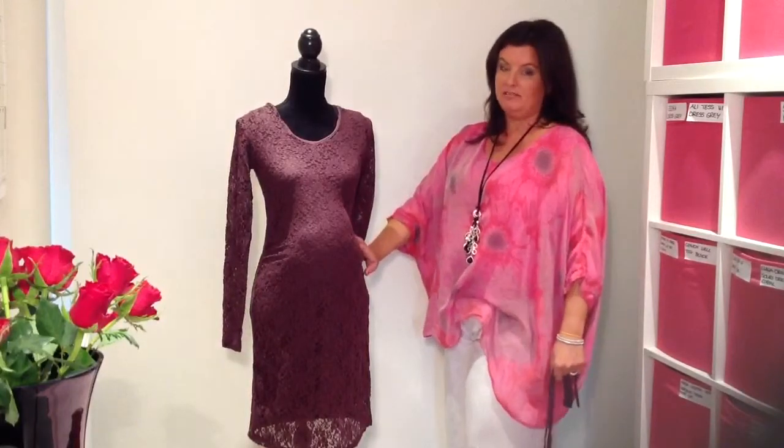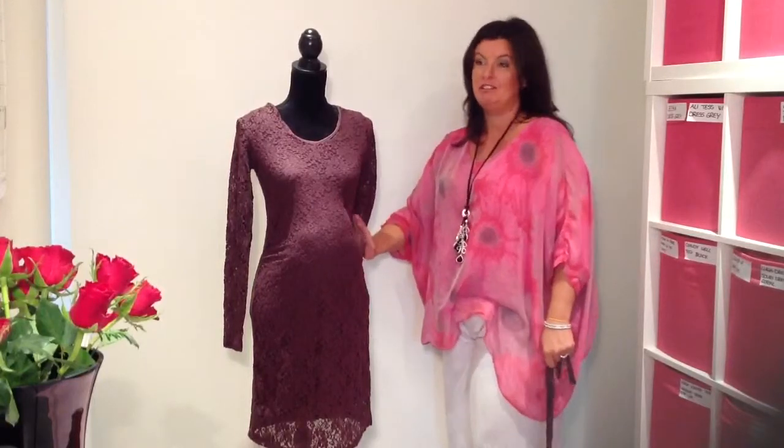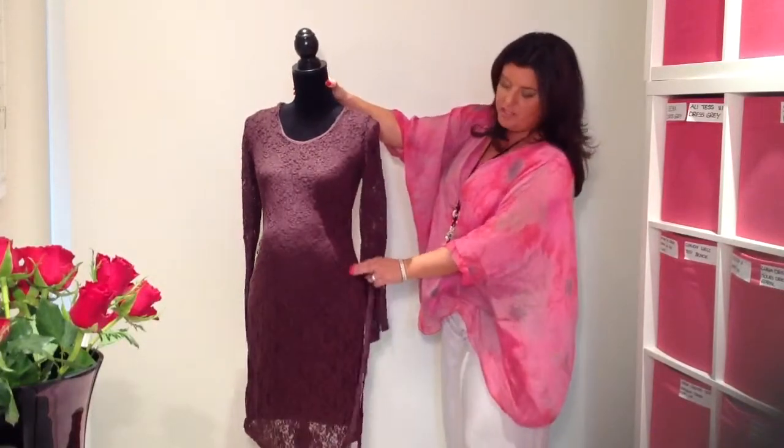I promise you that this dress will last you — if you're even having twins — to the full nine months. It's very, very stretchy. And it also has just a little tiny bit of gathering to the side.